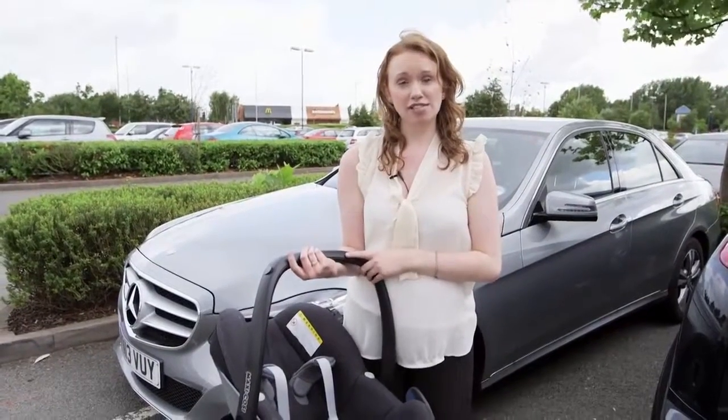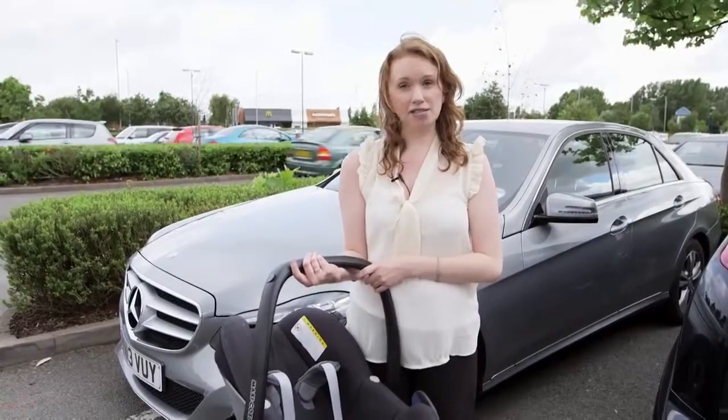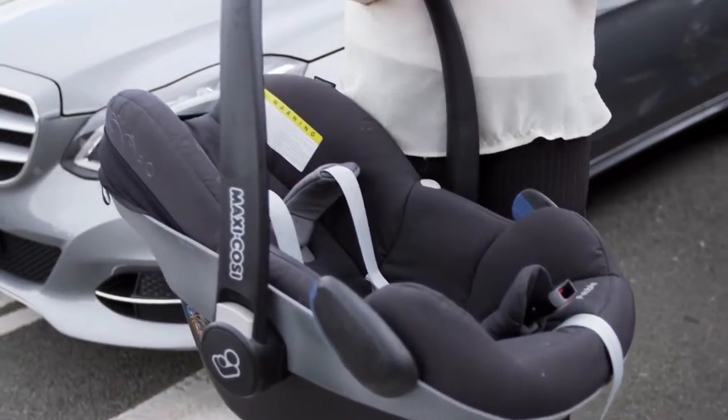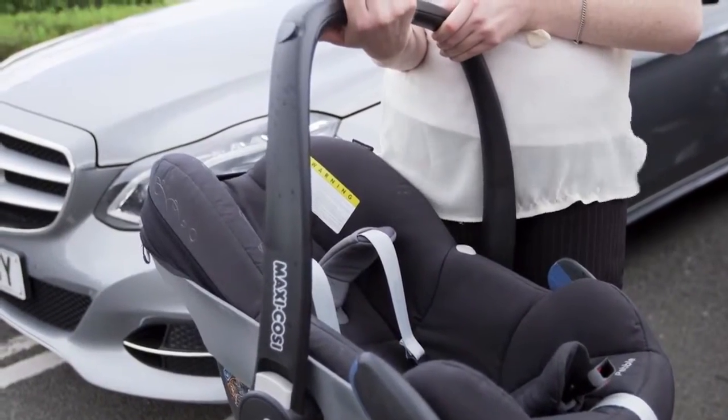Never buy a child car seat secondhand or buy unofficial replacement parts. It may have been weakened by an accident or have wear and tear that could make it less safe for your child. Even if you're using one from a friend or family member, it may have damage that you can't see.